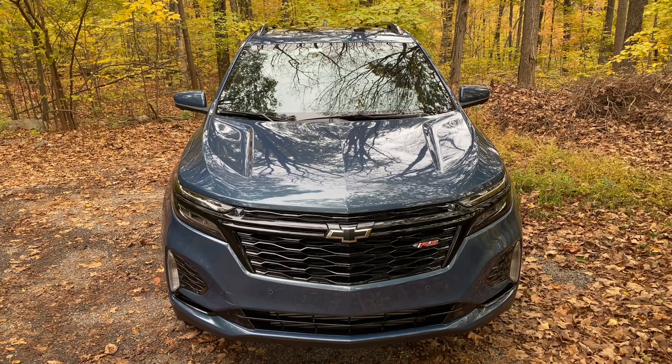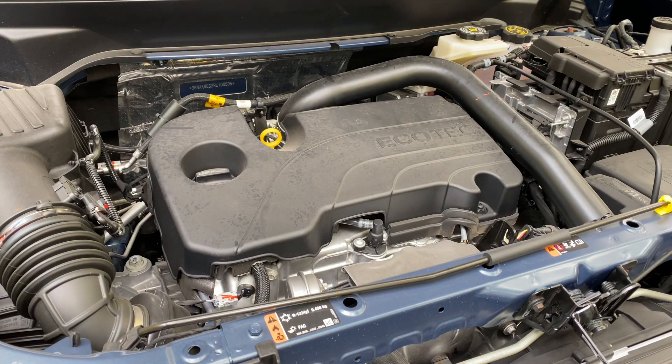The Equinox hasn't changed much over the years. In fact, Chevrolet has slimmed things down and only offers it with one powertrain: a 175-horsepower, 1.5-liter turbocharged four-cylinder mated to a six-speed automatic transmission. You can get it with front or all-wheel drive.